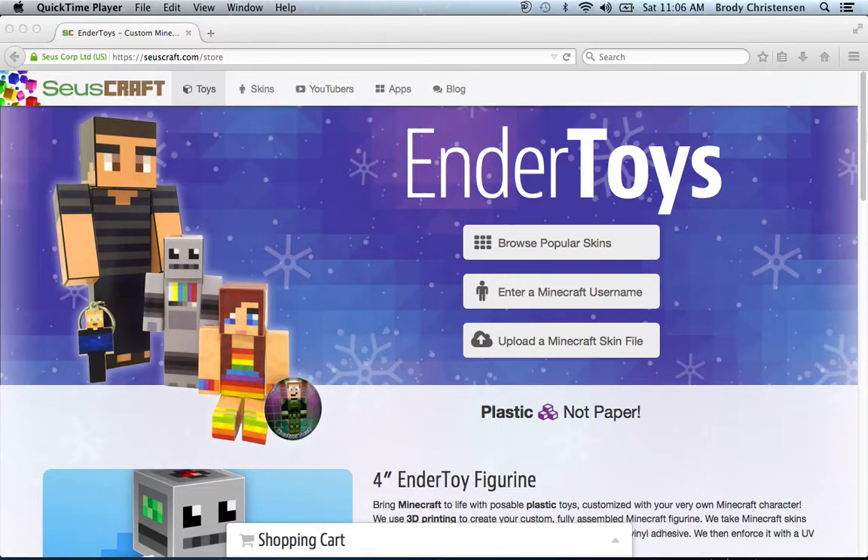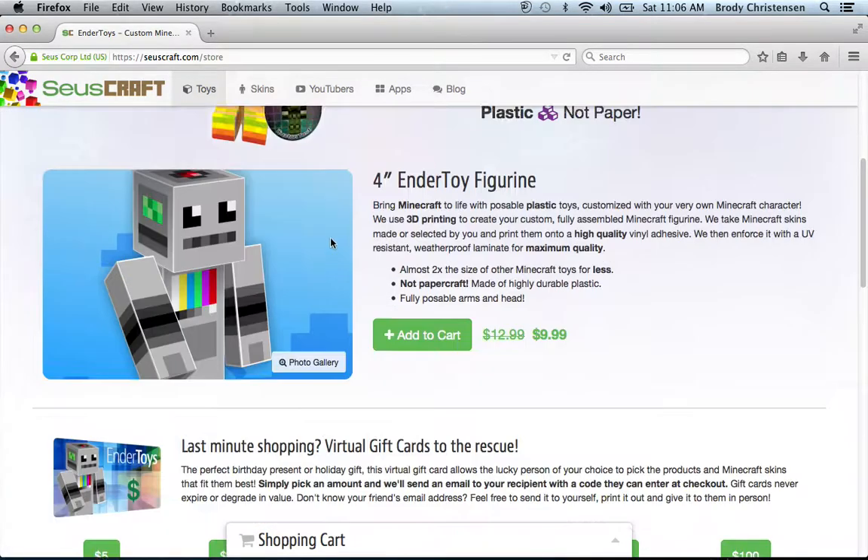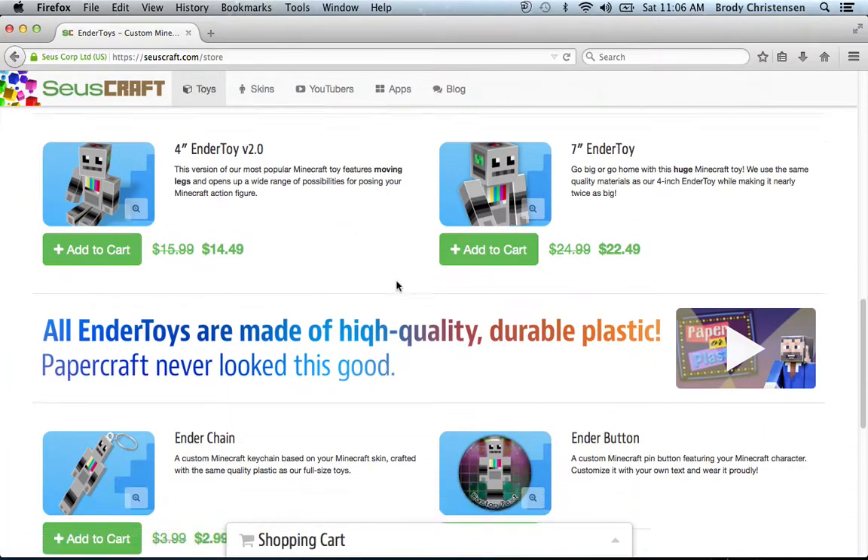Hello everybody. I am on this amazing website called Endertoys.com. All you have to do is go onto your search bar and type in Endertoys.com, and then it will bring you to the site, which is full of cool stuff and tells you all the prices.